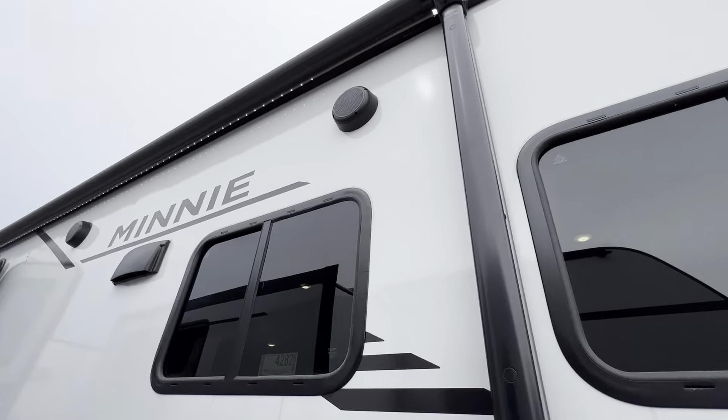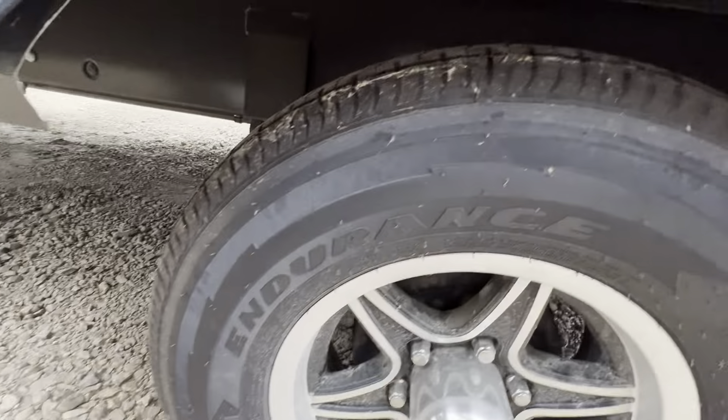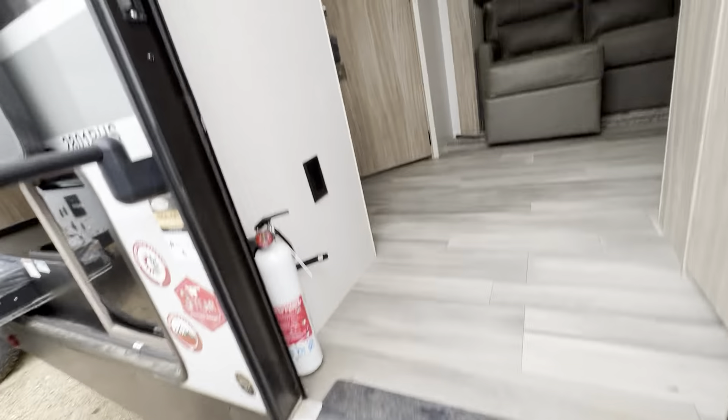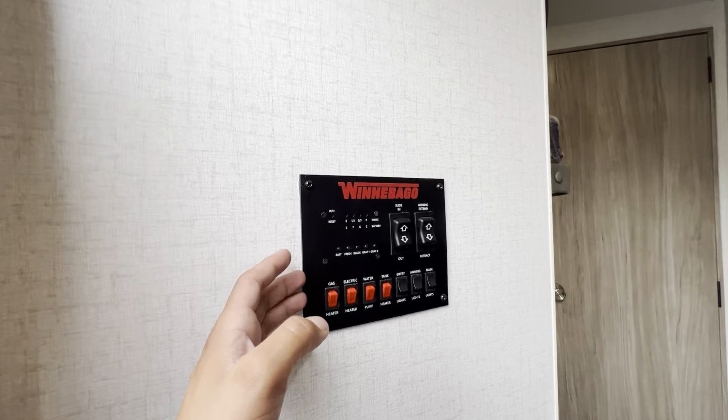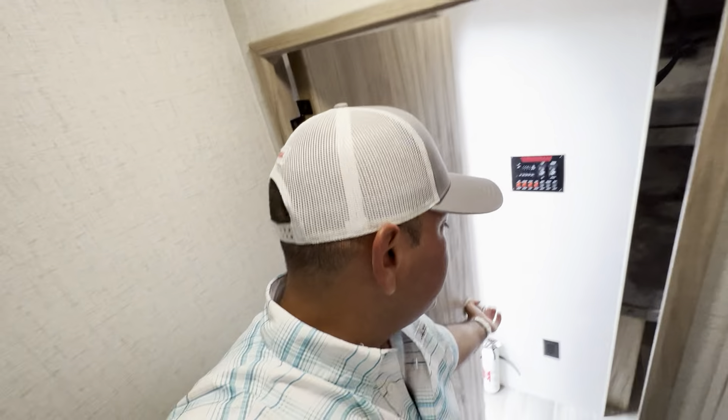You also have tinted windows, which is great for more privacy and energy efficiency, and Goodyear tires — that's one of the first things people look to upgrade on campers. As soon as you walk in, your control panel is right here, very conveniently located right by the door. It's got a walk-in pantry as well — it's so deep I can even stand in here and close the door.